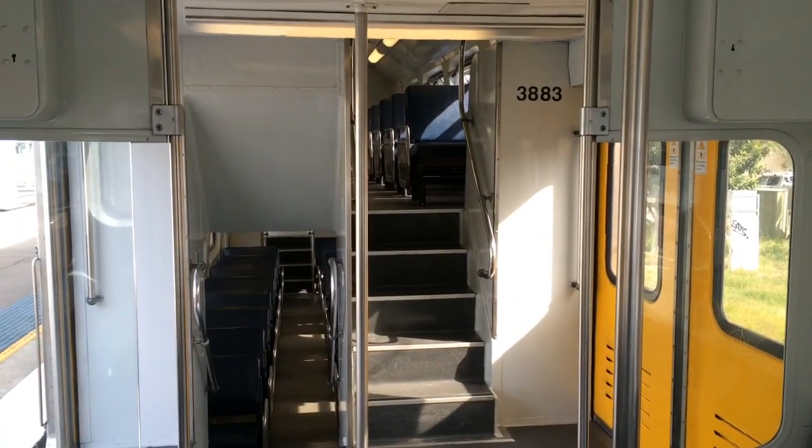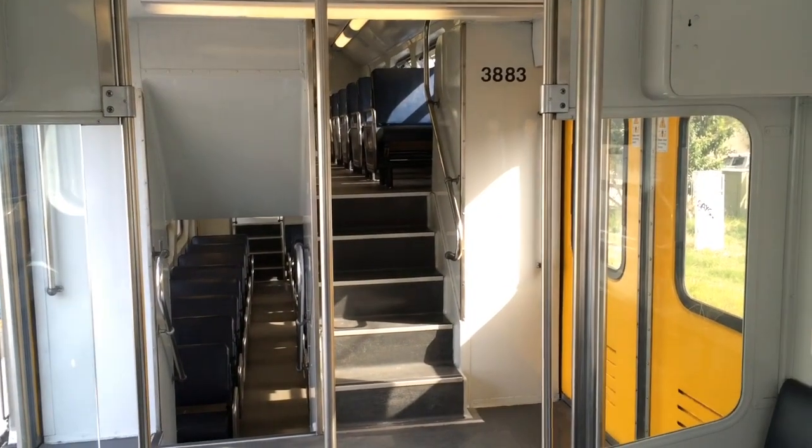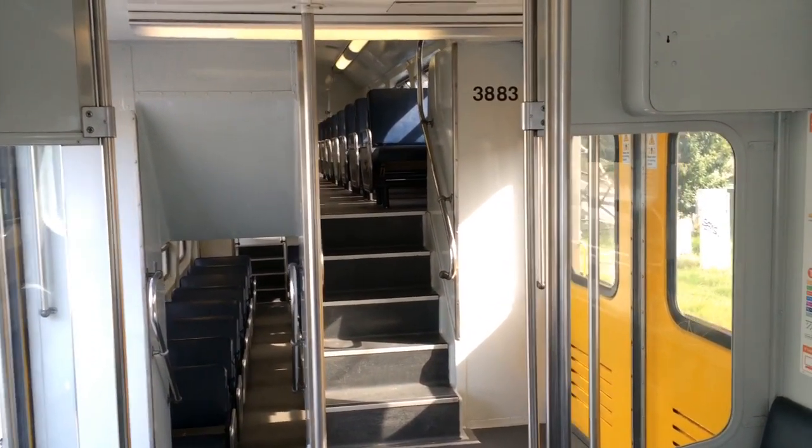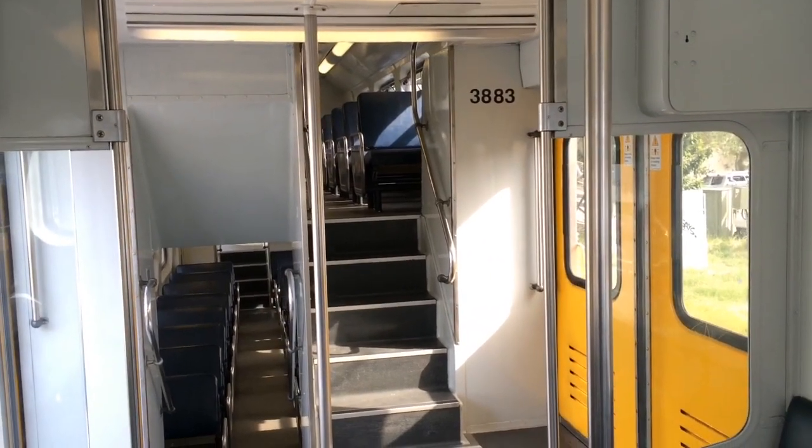Hey guys, Phil here from STV Sydney Trains Vlogs. I know I've done this vlog before but there were a few people on the carriage and it was a bit awkward to do it. But I want to do a quick video on carriage C3883.